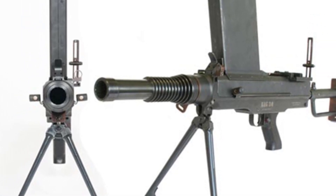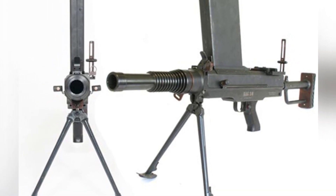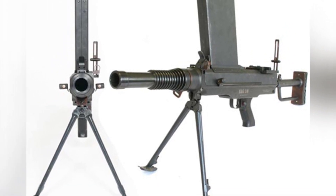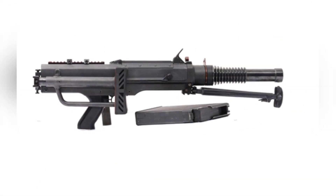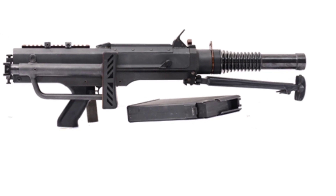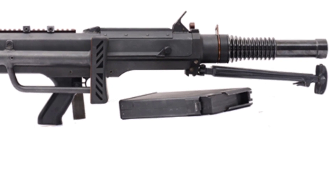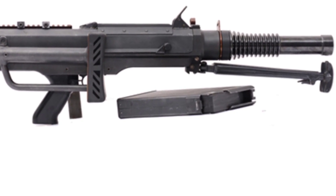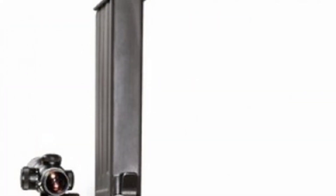The 30-millimeter ammunition is derived from the Soviet VOG-17A and VOG-17M, which were originally designed to solve the insufficient range of 40-millimeter grenades. It has a higher muzzle velocity and a maximum range of 1,700 meters when used with an automatic grenade launcher, with a kill radius of 10 meters. The data may vary when using this ammunition with the RAG-30 due to factors such as barrel length.